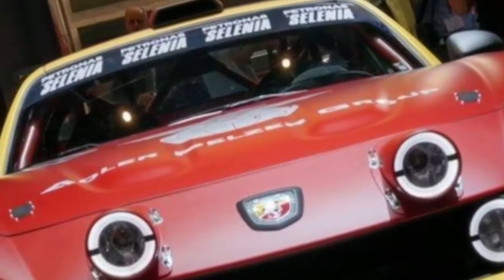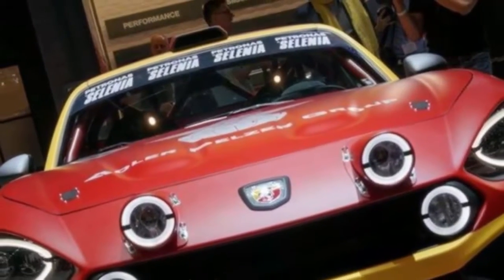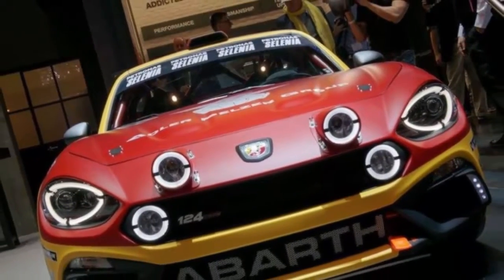Thing is, the Abarth name is synonymous with big performance out of tiny engines, and that's exactly what the latest Fiat 124 Abarth gets in Europe. We want it here, too.